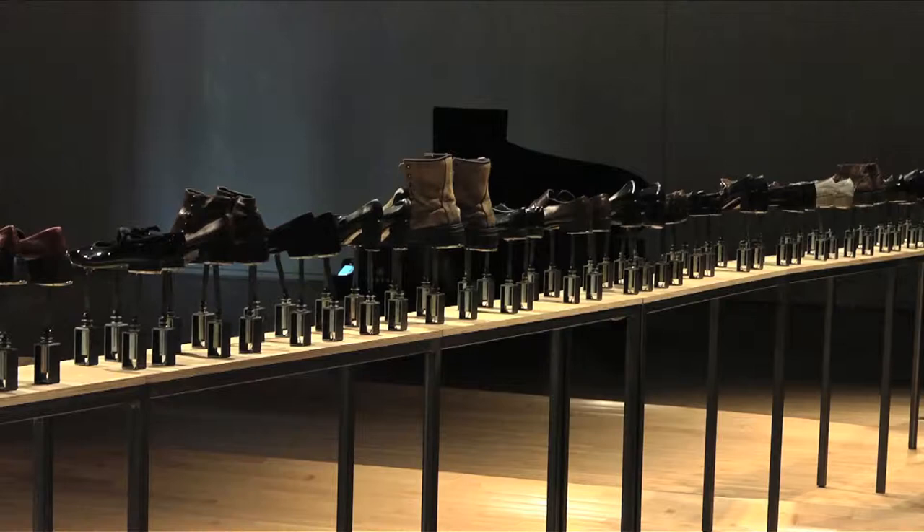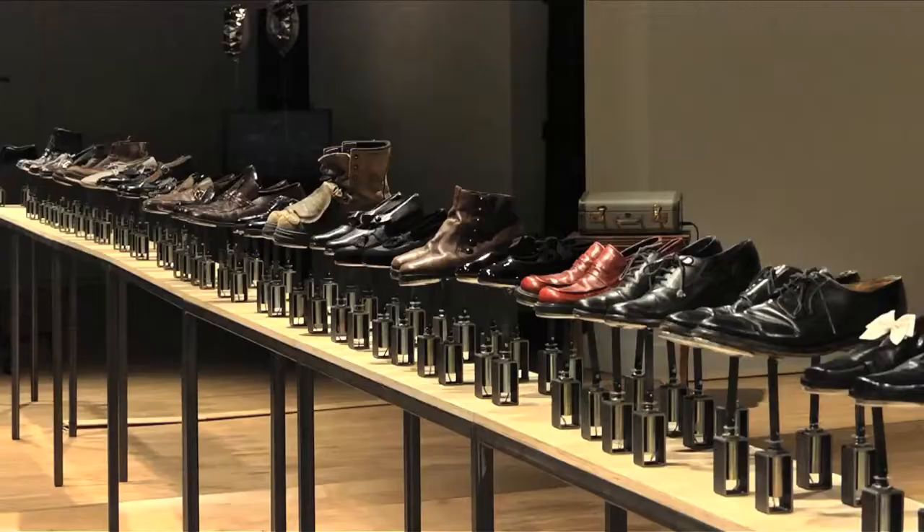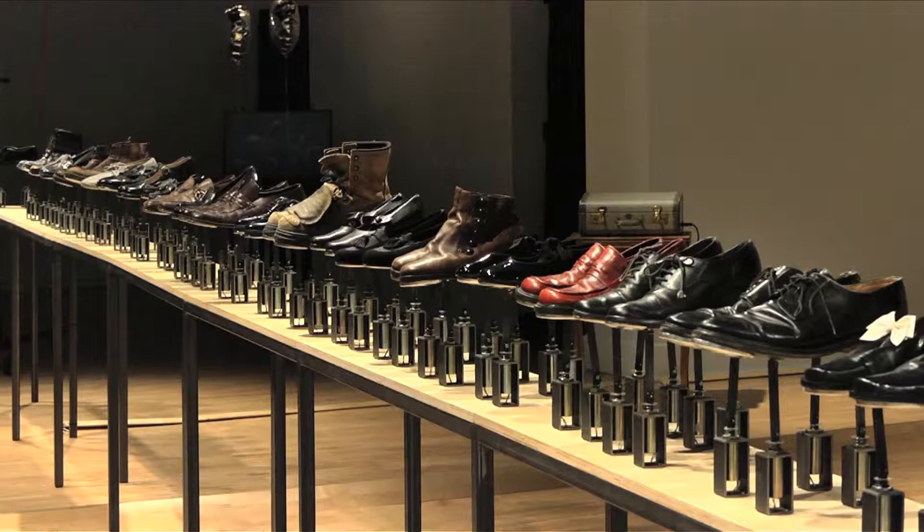My name is Ingrid Bachmann. I'm an artist currently living and working in Montreal, Canada. I've been working with technology in art for a very long time, and I've always been really interested in technology that's been materialized — always another view of digital technology that isn't solely about software or the screen.